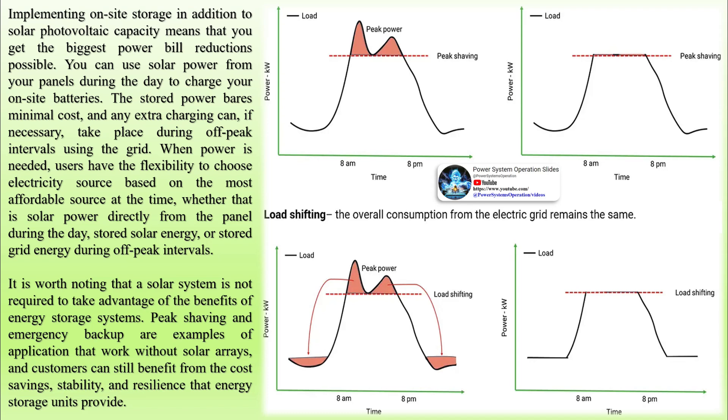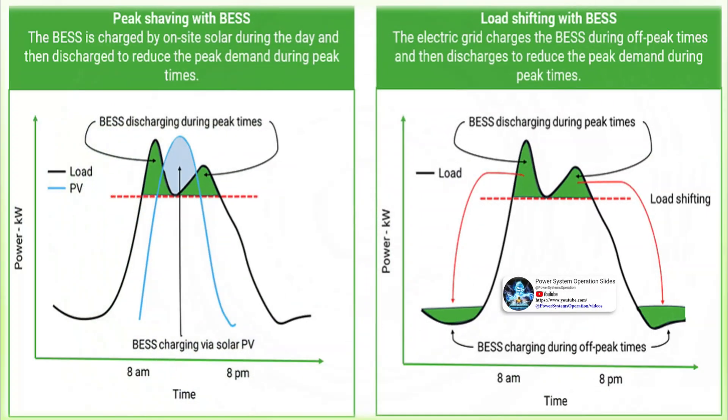When power is needed, users have the flexibility to choose an electricity source based on the most affordable option at the time, whether that is solar power or other sources. It is worth noting that a solar system is not required to take advantage of the benefits of energy storage systems. Peak shaving and emergency backup are examples of applications that work without solar arrays, and customers can still benefit from the cost savings, stability, and resilience that energy storage units provide.